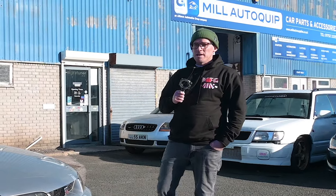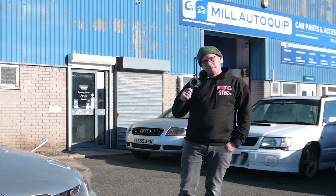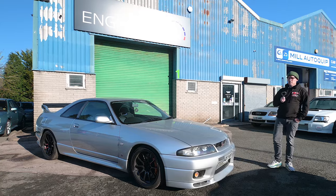Hi everyone, welcome back to EngineTuner and our latest video. Now in my experience, everybody has a favorite generation of Skyline GTR. When I was growing up, many years ago, my favorite was this — the R33.